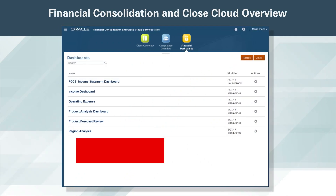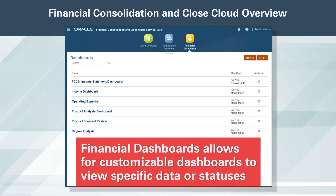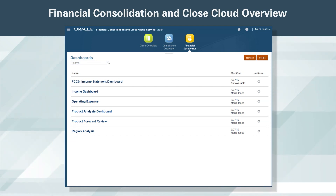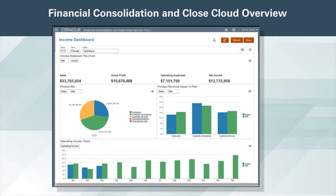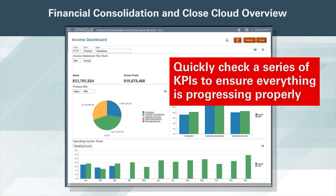The financial dashboards allow for customizable dashboards to view specific data or statuses. Multiple layouts are possible and we can tailor these or create new ones based on our business needs. On my income dashboard, I have the ability to quickly check a series of KPIs to ensure everything is progressing properly and nothing has changed materially.